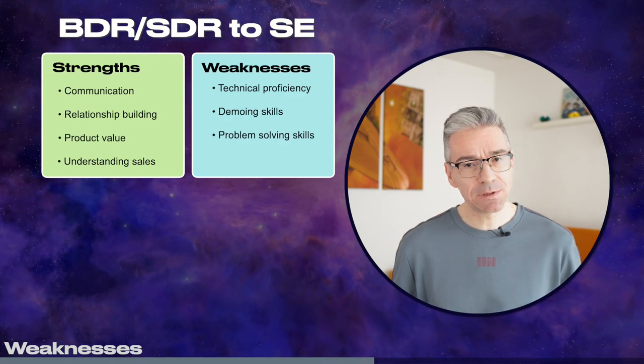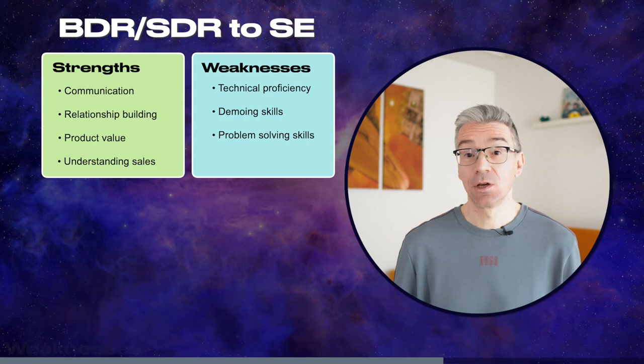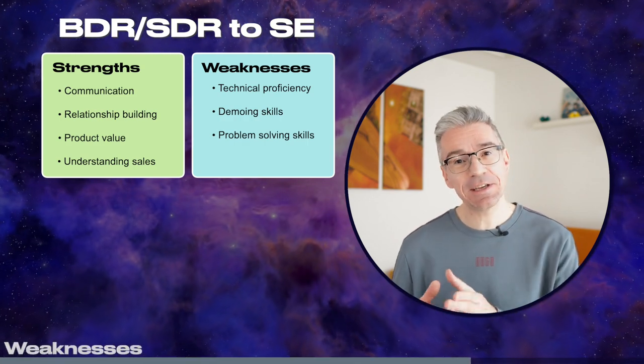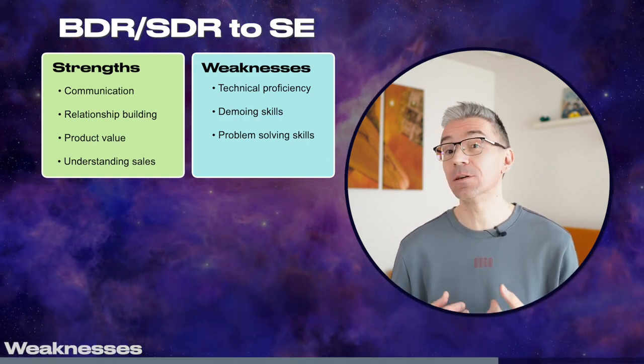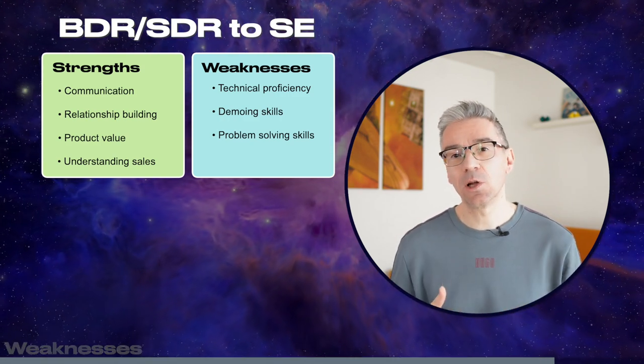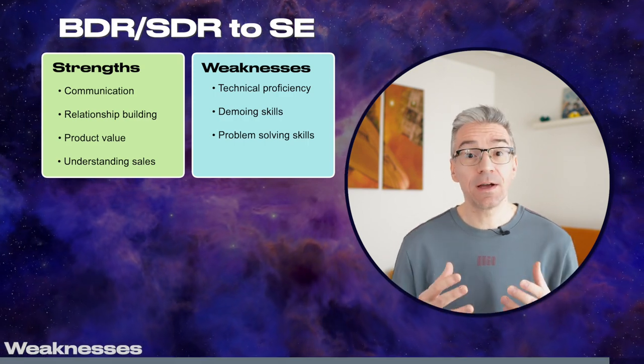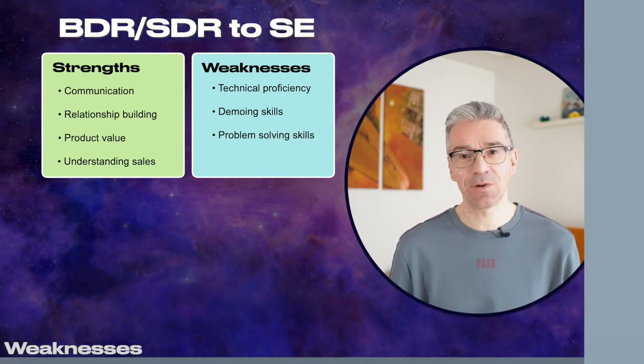And the last weakness is problem-solving skills. A sales engineer is the first technical point of contact for a customer and as soon as they have an issue with the product they will come to us. So it's expected from us to troubleshoot the problem, solve it or communicate with support and product to find a solution. This is a gap that you still have to address.